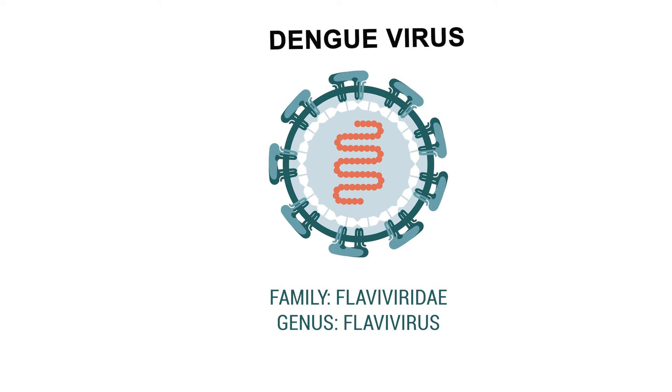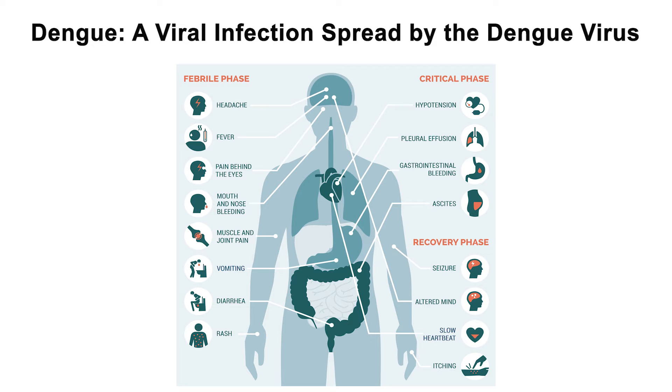The Dengue virus is a tiny infectious agent belonging to the Flavivirus genus. It's a single-stranded RNA virus that leads to Dengue disease, a range of symptoms and health effects that occur in a person after they've been infected by the virus.